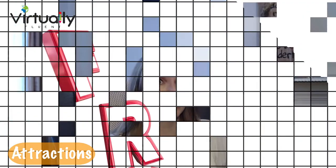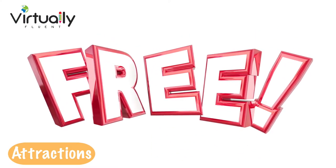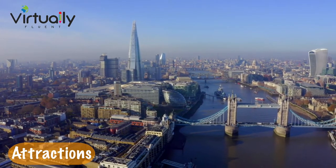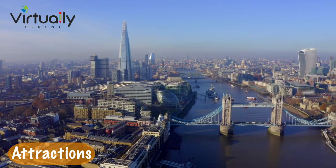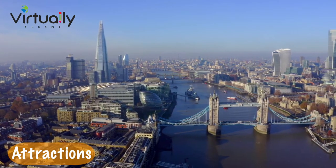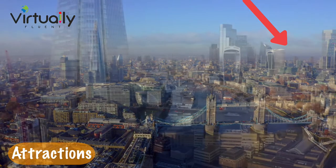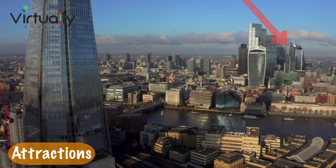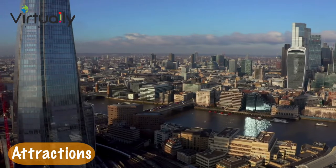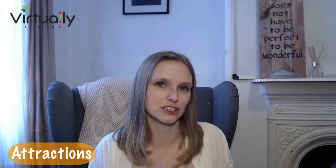I also recommend taking advantage of the free attractions. In London, most of the museums are totally free — it's just special exhibitions that you have to pay an entrance fee for. One of my favorites is the Walkie Talkie building down on Fenchurch Street where you can see the skyline of London — it's a gorgeous view. A lot of people go to the Shard, which is very expensive, so that's just a free alternative. It's worth researching this online.